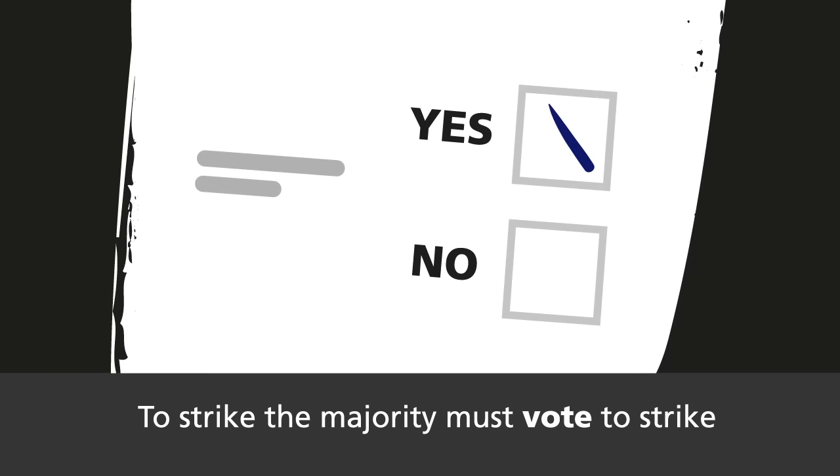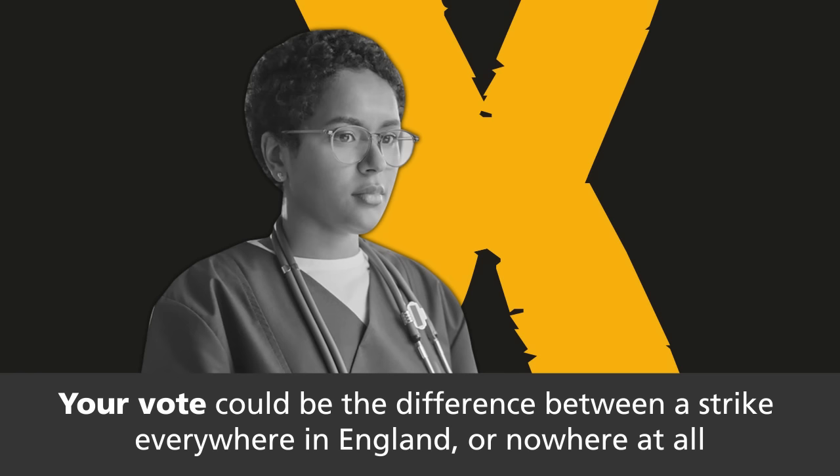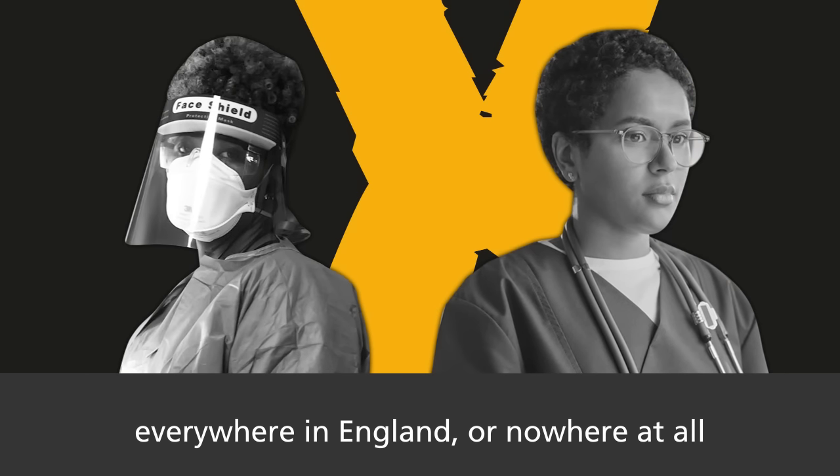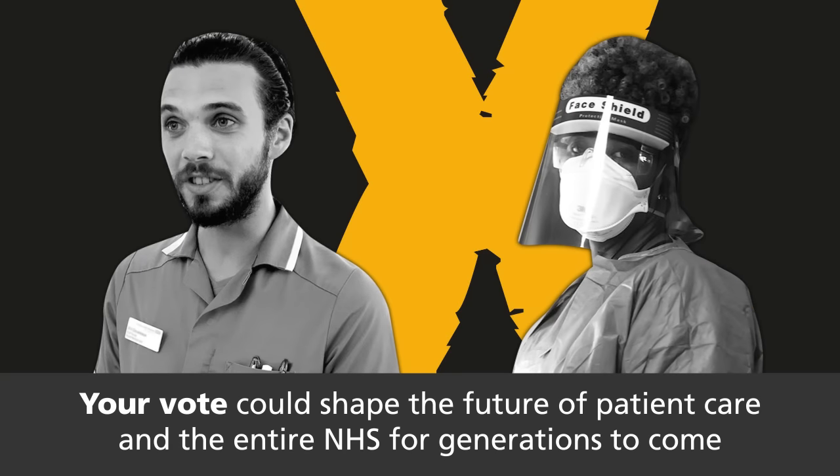To strike, the majority must vote to strike. Your vote could be the difference between a strike everywhere in England or nowhere at all. Your vote could shape the future of patient care and the entire NHS for generations to come.